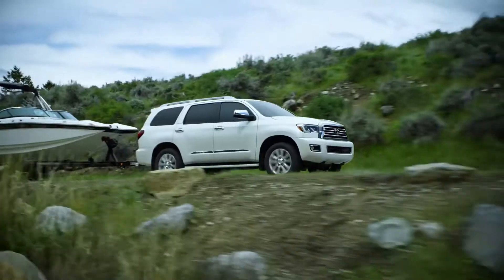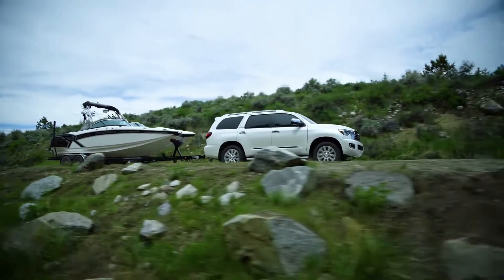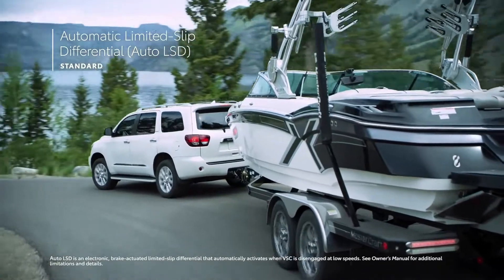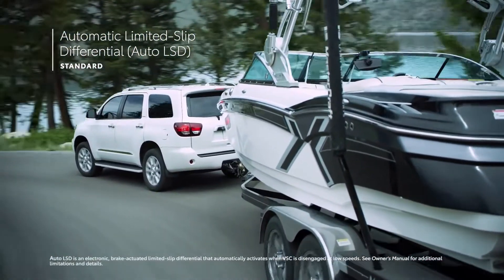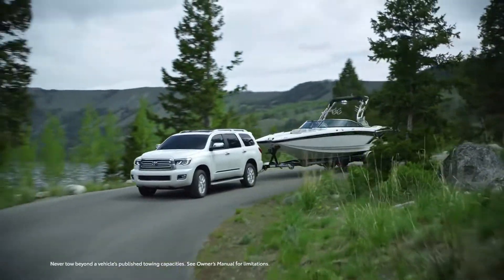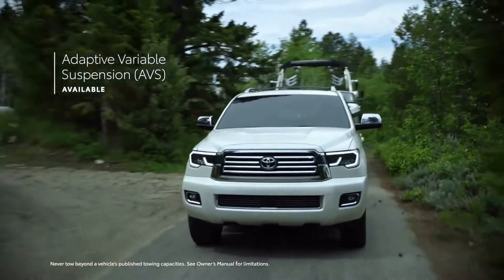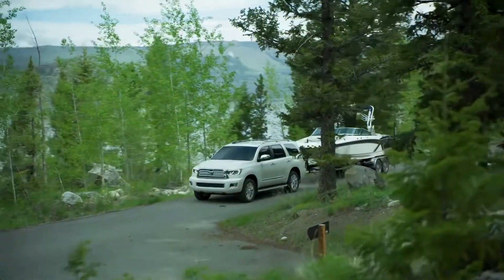Platinum and TRD Pro models replace the bench with a pair of captain's chairs for added comfort and a seven-person capacity. All models feature seats clad in beautiful leather, and power-folding 60-40 split third-row seating that makes it easy to host people or haul cargo. With all second- and third-row seats stowed, Sequoia's massive interior holds up to 3,400 L of cargo.